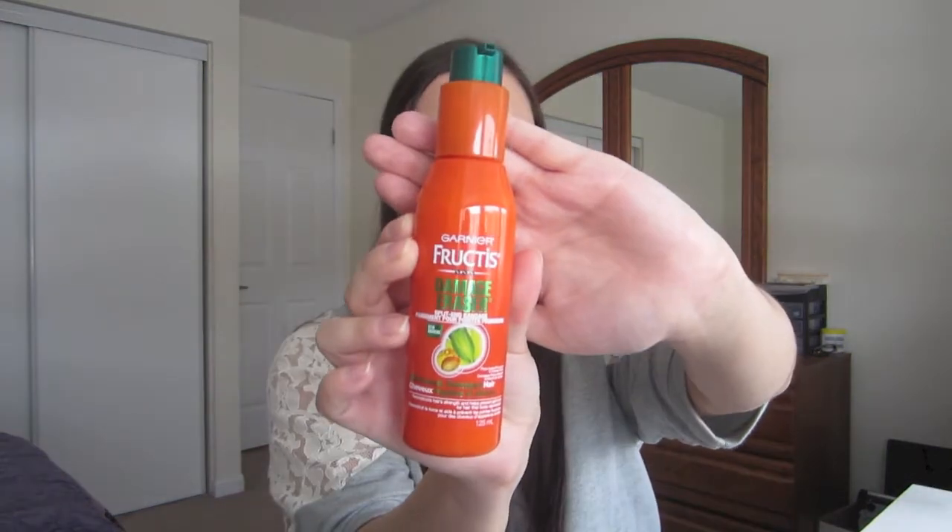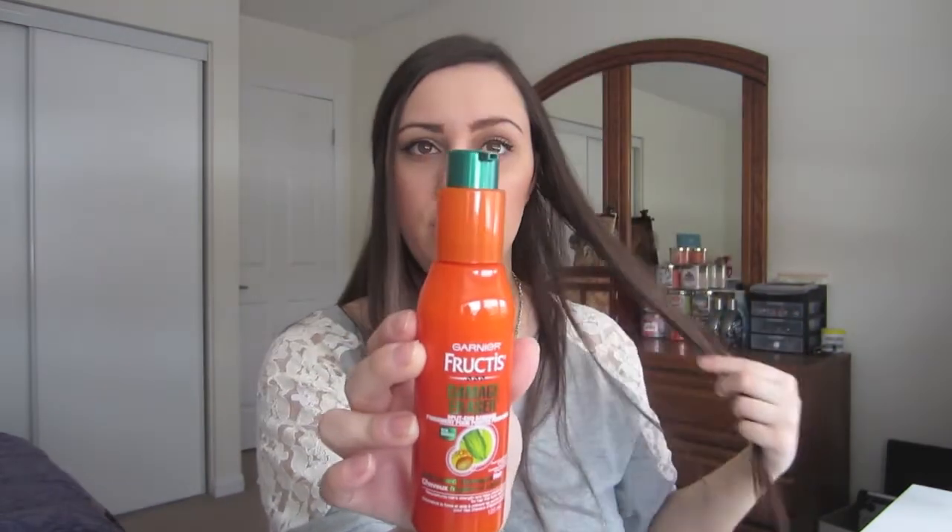This next product I've already made a video about, but I wanted to mention it in my favorites because I've seriously been using it ever since I got it. This is the Garnier Fructis Damage Eraser Split End Bandage. It's basically a serum you put on the ends of your hair to control split ends, frizz, and dryness. It really nourishes those parts of your hair and makes it look so healthy and shiny. It's formulated with phyto keratin complex and cupuaçu butter — it prevents split ends and reconstructs and preserves hair strength. I've been using this since I got it and I'm definitely going to purchase the full size.